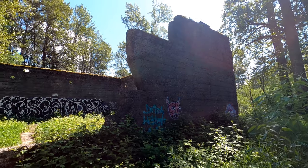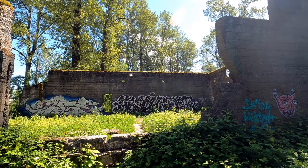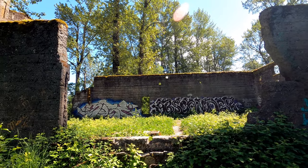All that remains are these rock walls where the lumber mill once stood. The site has fallen victim to a number of graffiti artists who seem to use the walls as a canvas.